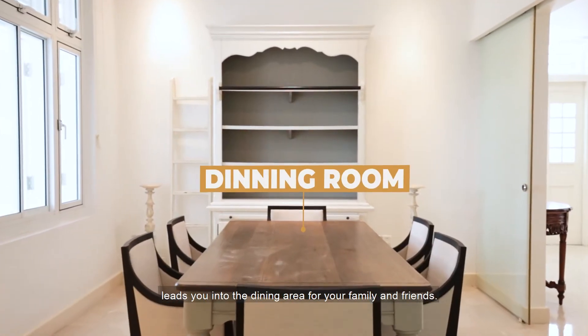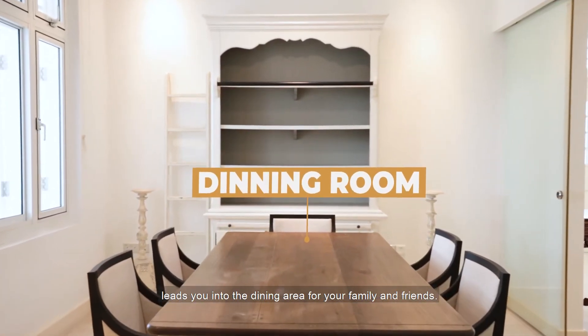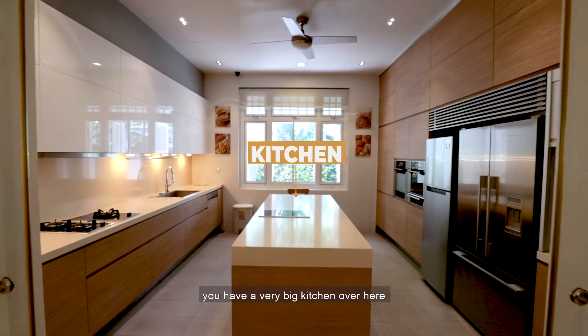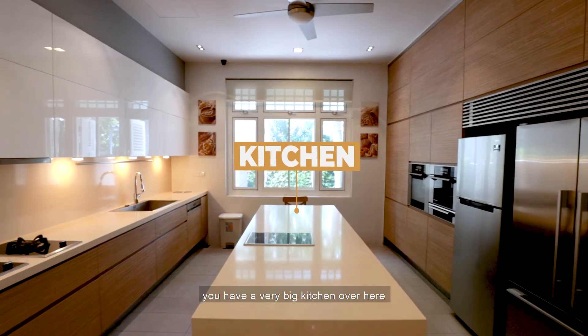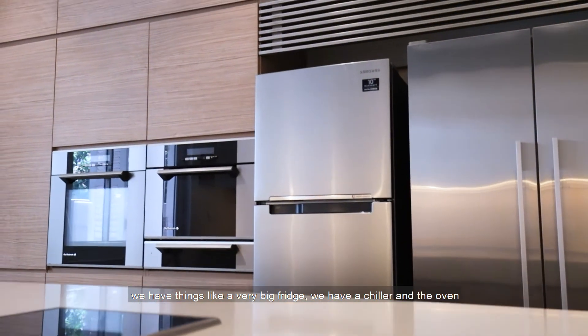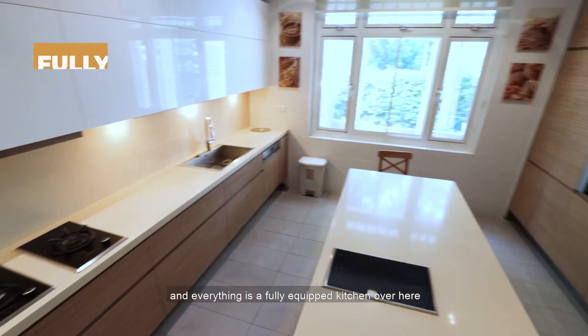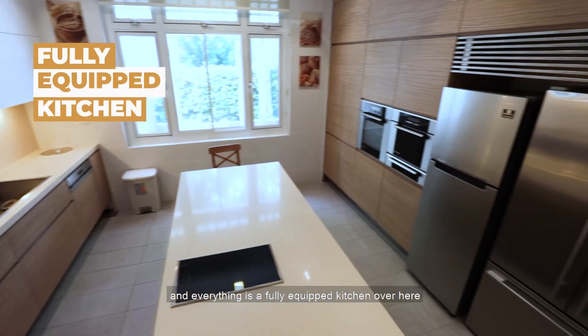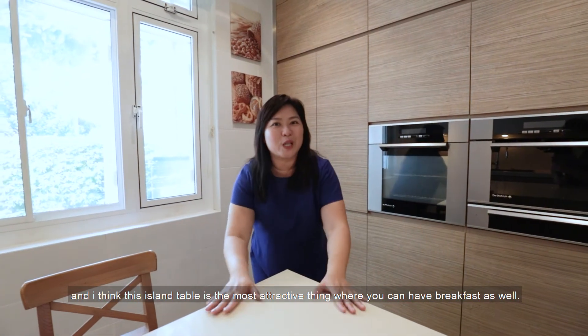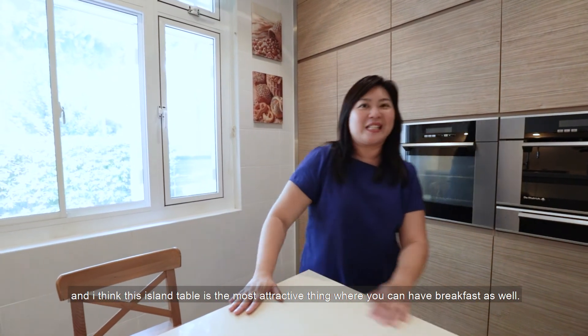The dining area is very exclusive, separated by a glass door panel — ideal for family and friends. The kitchen is very spacious with a big fridge, a chiller, an oven — a fully equipped kitchen. The island table is one of the most attractive features, great for breakfast.